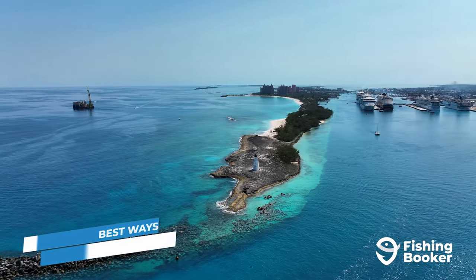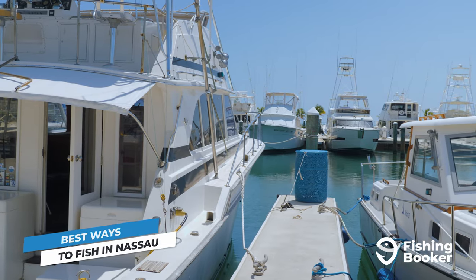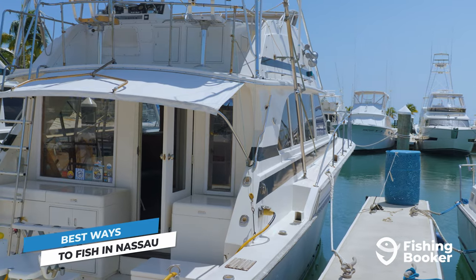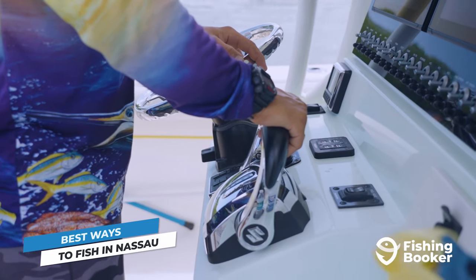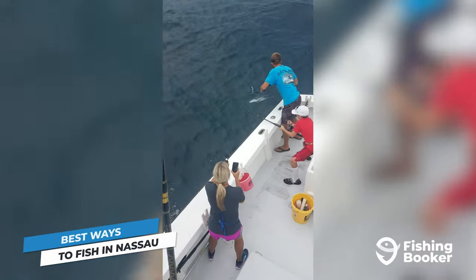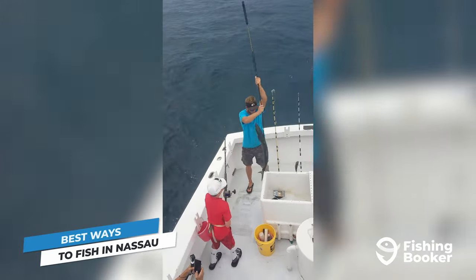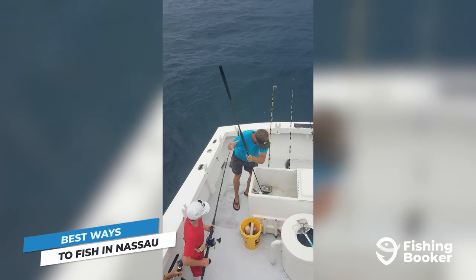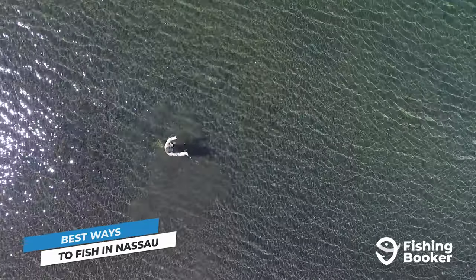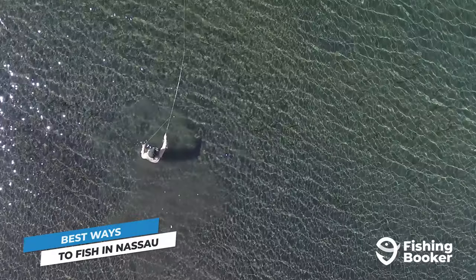To go reef or deep-sea fishing, you'll naturally need a boat. Nassau boasts a diverse fleet of fishing charters that offer all kinds of experiences. You'll be in safe hands whether you want to take your family out for a relaxing day on the water or chase a personal best. But while charter fishing will give you the most variety, it's not the only way to fish in Nassau — fish from the shore or from the shallow sandbars, and you'll have a shot at hooking many of the coastal species mentioned earlier.